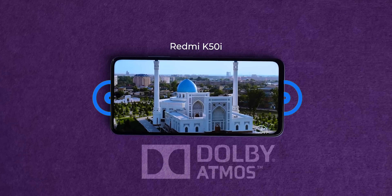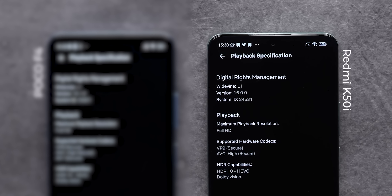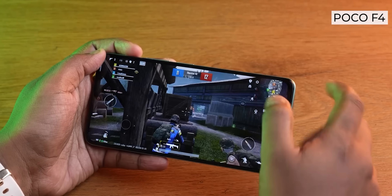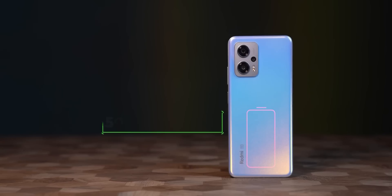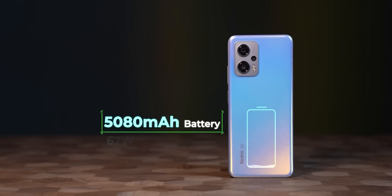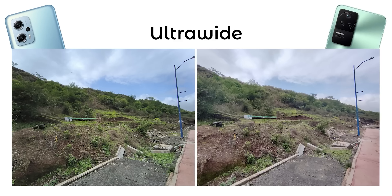There are stereo speakers, Dolby Atmos, and HDR playback support, giving a good overall multimedia and gaming experience. Redmi phones come with a 5,000mAh battery and 67W fast charging, so there is no problem with battery life on the Redmi K50.